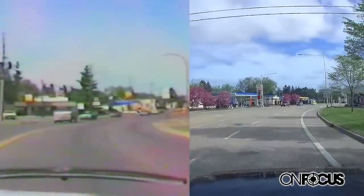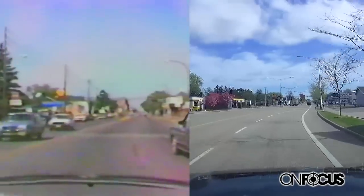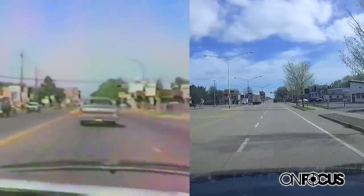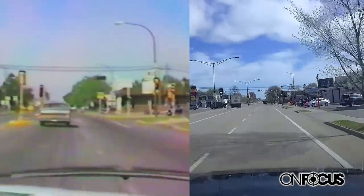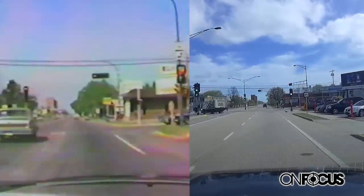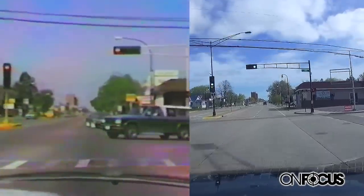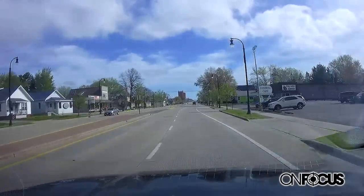I would have been nine years old when this video was filmed. I was born in '83, so I would have been four. One thing that's really cool in both of these videos is just looking back at some of the cars that we see now versus then.